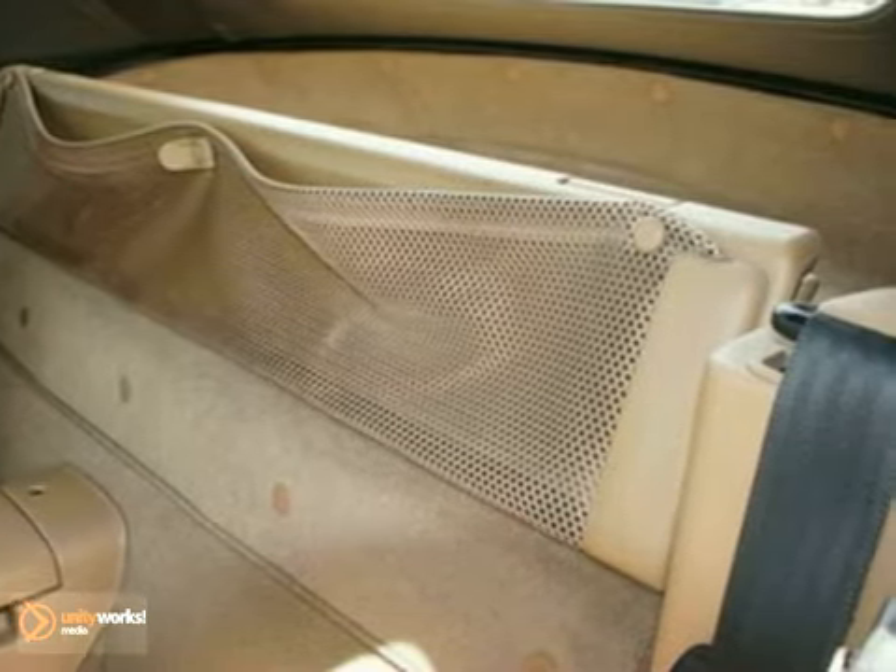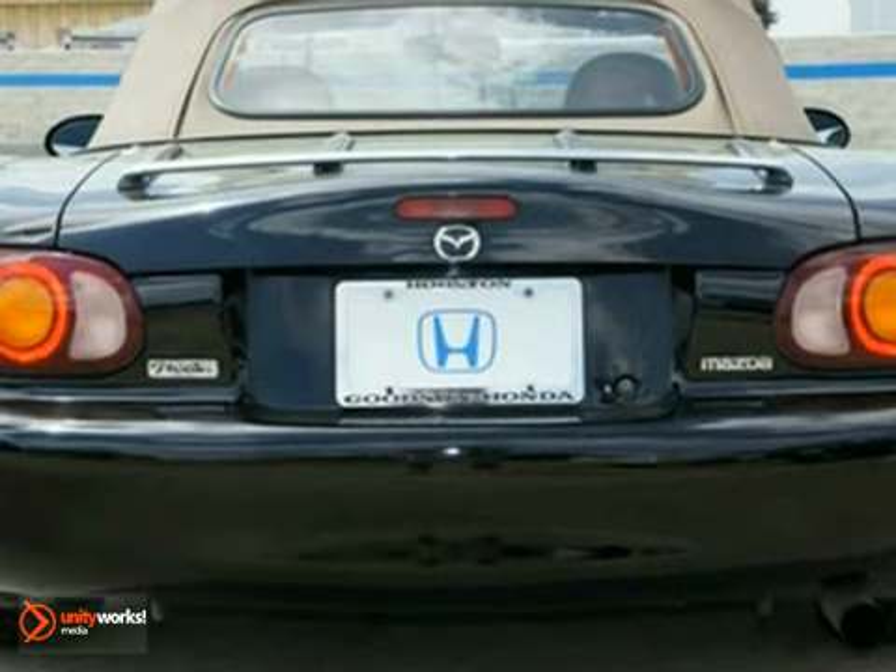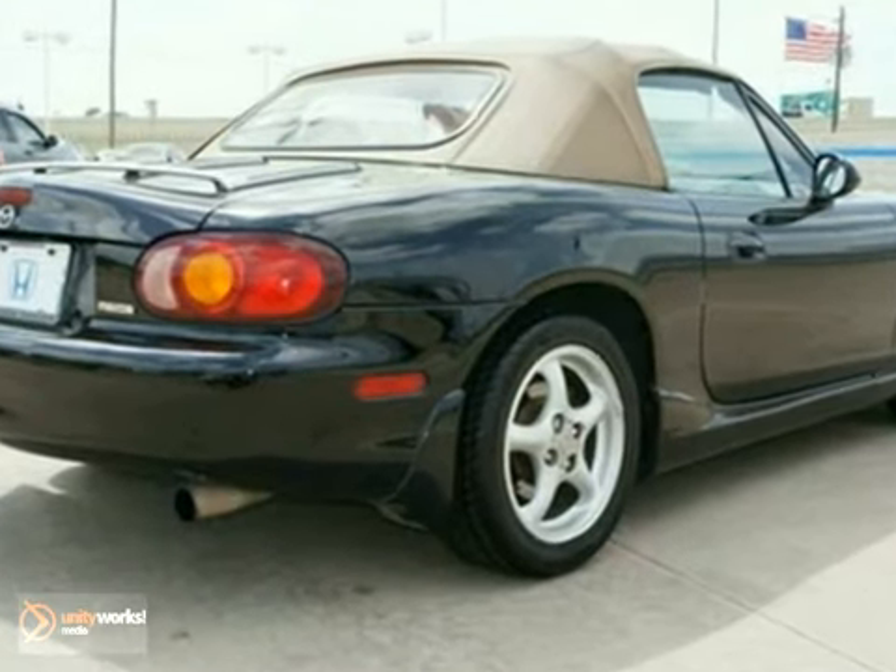Form, function, and fun. Three small words with a huge impact. This Miata makes it a blast whenever you have to run an errand.